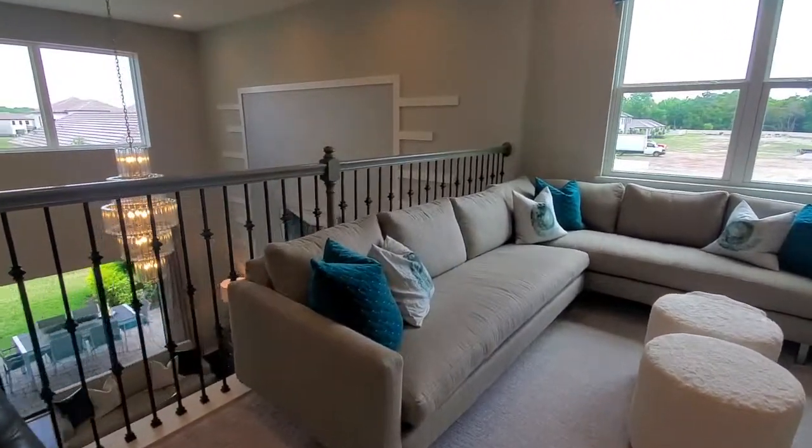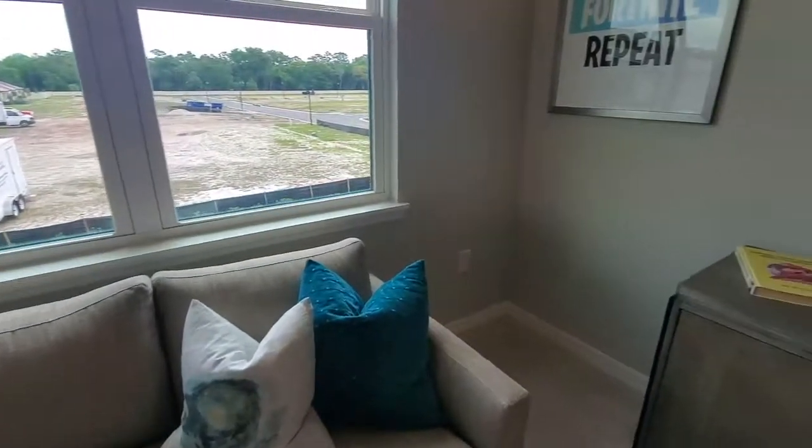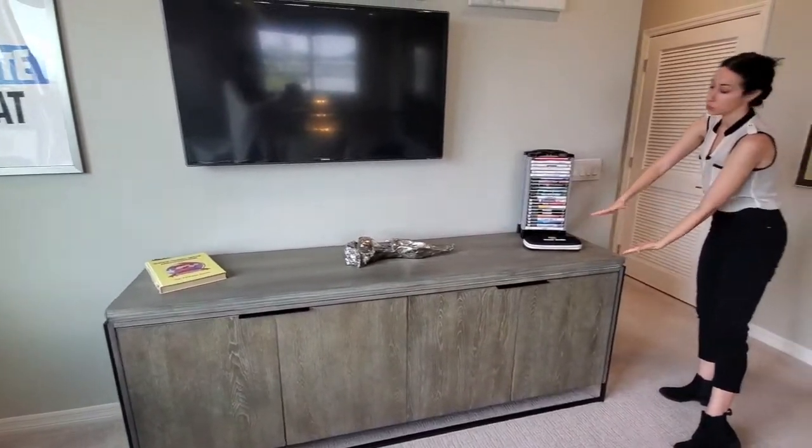Check out this loft area — super cool, a ton of light. A very comfortable space to watch any movie or play any games you want.